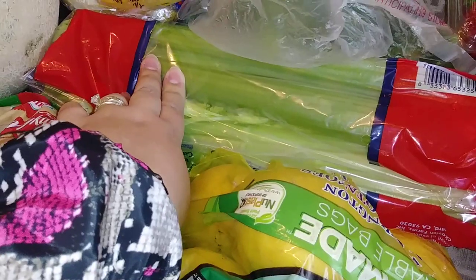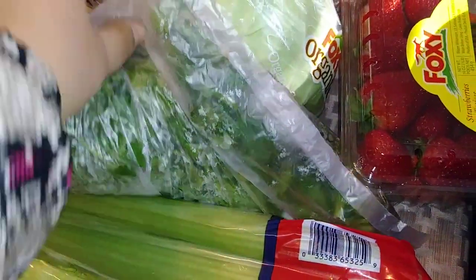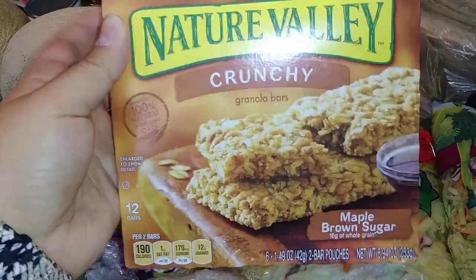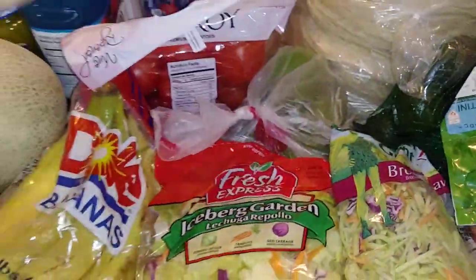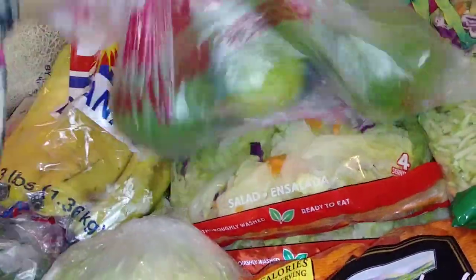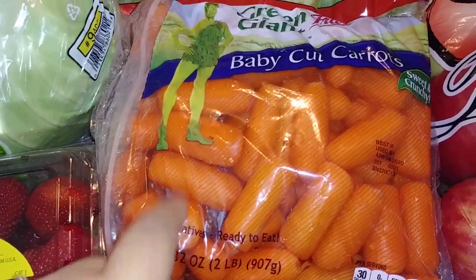We got some celery, bananas, strawberries, a thing of cabbage, and a couple bunches of cilantro. Then I got a pack of Nature Valley Crunchy Granola Bars in Maple Brown Sugar — always been a fan of those. I also picked up some Fruit and Grain Cereal Bars by Parade in strawberry, and Best Choice Fruit and Grain Cereal Bars in mixed berry — those were only 99 cents so I got a couple boxes. Got some tomatoes, limes, garden salad, a couple bags of shredded lettuce, broccoli slaw, shredded carrots, and a couple bags of baby carrots.